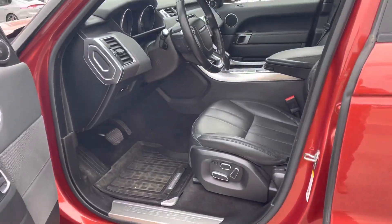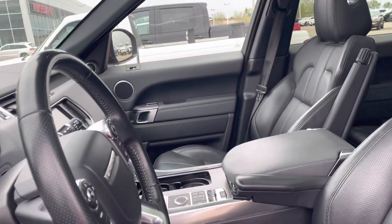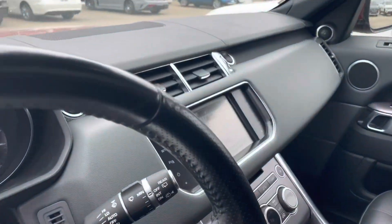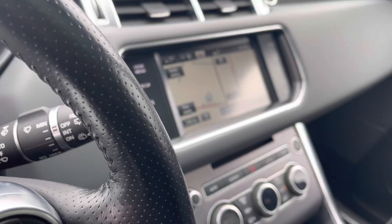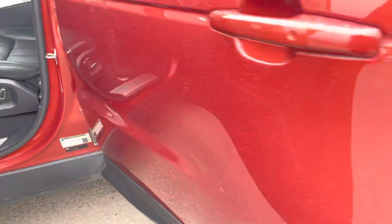It is a beautiful vehicle, Preet. This thing has just about everything. You've got the cooler in the glove box, you've got the air suspension, you have your panoramic sunroof, you've got your digital gauge cluster, heated seats, heated steering wheel, just about everything that you need. Heated seats in the back to boot as well too.